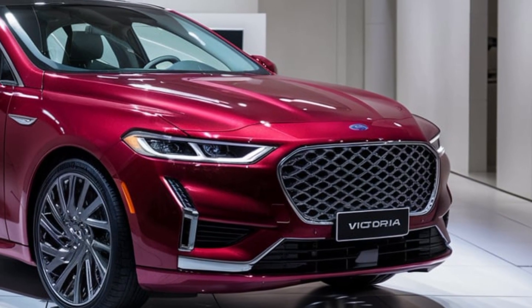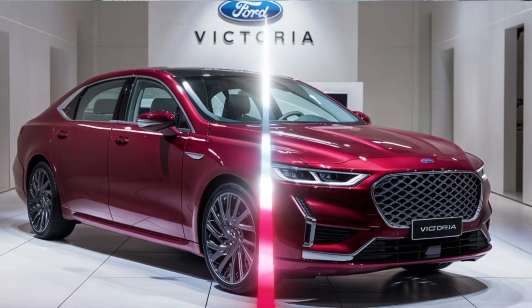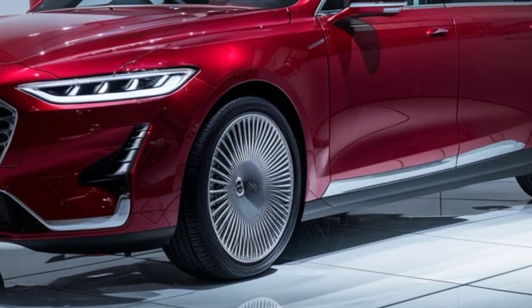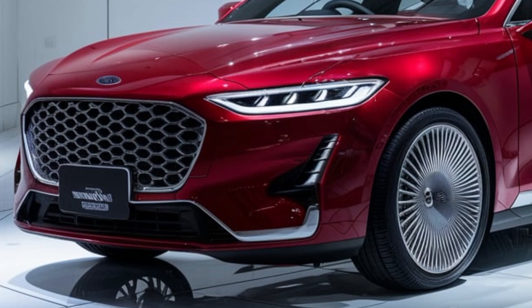In terms of fuel efficiency, the hybrid model shines, offering impressive mileage that's sure to appeal to those who want to minimize trips to the gas station. Even the standard gasoline models are engineered to be more fuel-efficient than ever before, thanks to Ford's commitment to sustainability.